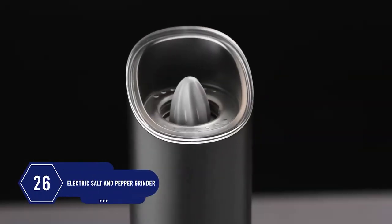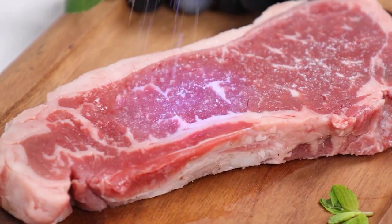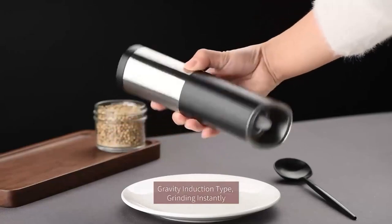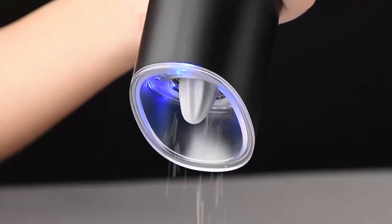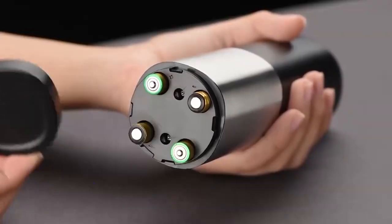Number 26: Electric salt and pepper grinder. It lets everyone get fresh ground pepper poured out on their food, even your kids. It works flawlessly and grinds when you flip it upside down. It also lights up. You can turn the knob to adjust the roughness. It runs on batteries and operates automatically.